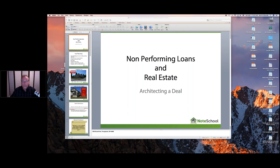Kevin Shortell here with NoteSchool and NoteSchool's Turnkey Flipping Academy. Welcome to the webinar. I've got a great one for you — it's a non-performing case study, a non-performing loan more specifically, but it also combines several aspects of real estate as well. The most successful investors are going to be the ones who learn how to architect their way through a deal, combining the best of the real estate world with the real estate financing world. I'm going to turn off my camera now and jump right into this case study.